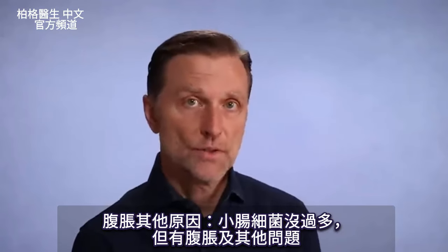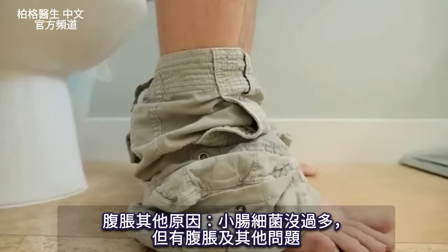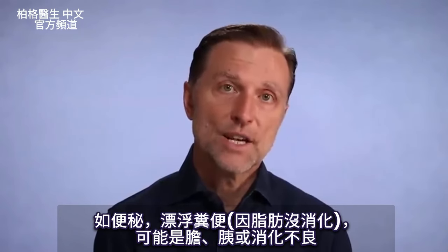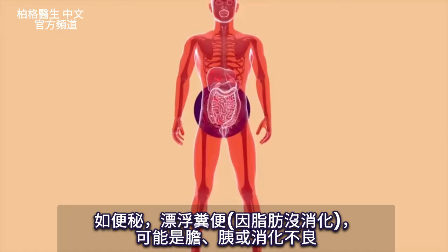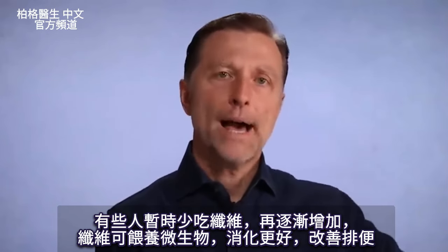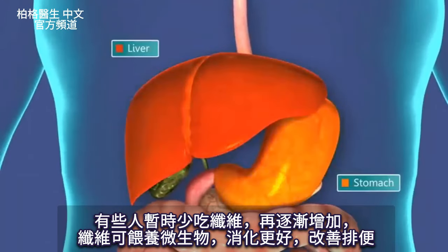So we have those two conditions, but we also have another condition where you don't have SIBO but you have bloating. You might have other issues too, like constipation, and your stool might float — which means you're not digesting your fats. It could be either your gallbladder or your pancreas, or some type of dysfunction with your digestion. In some cases, it might be beneficial to cut back on your fiber and then slowly increase it, because that way you're feeding the microbes, you'll have better digestion, and you have better stool.